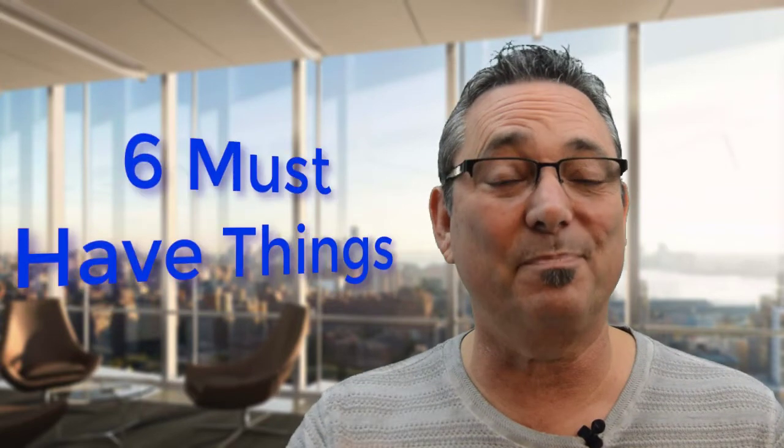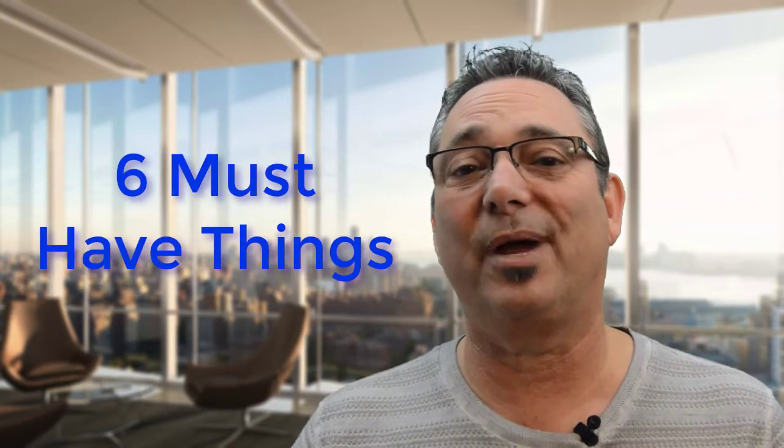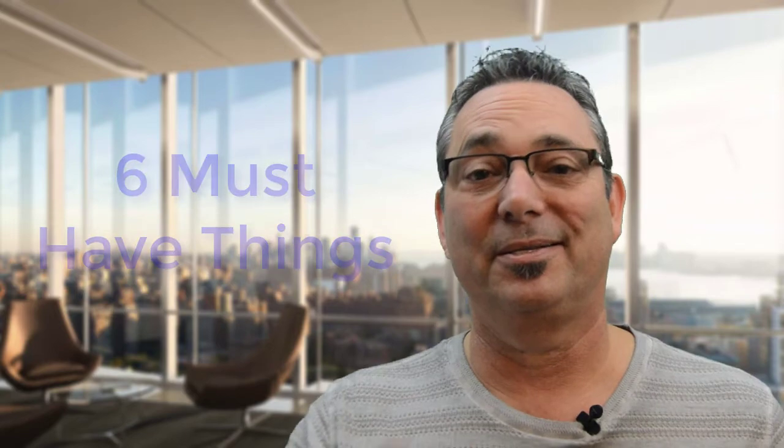You've got a website but you don't know what you really need to have on that landing page when people get there — to keep them there, to keep them interested, to get them to buy your products. In this video I'm going to give you the six must-have things for your website. You've got to have them there, so stay tuned.